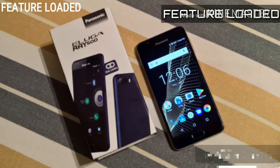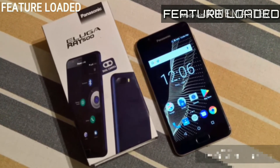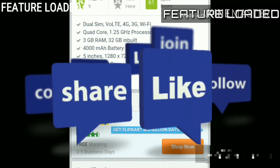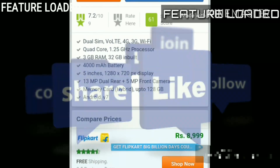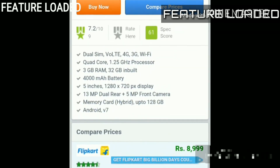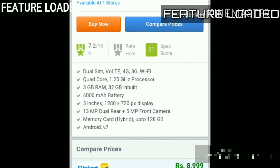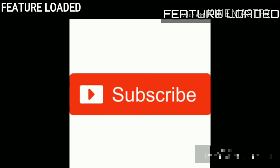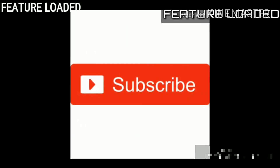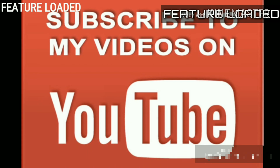These are the features. If you haven't subscribed yet, please subscribe to my channel. Don't forget to subscribe. Now we are missing other updates — subscribe, feature loaded, and press the bell icon.